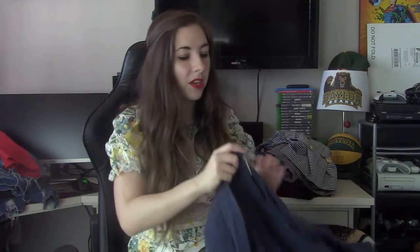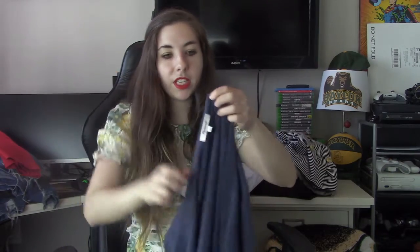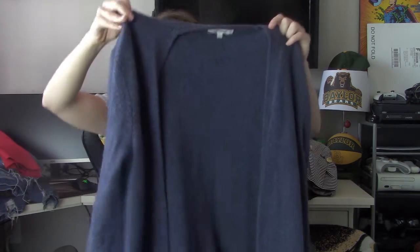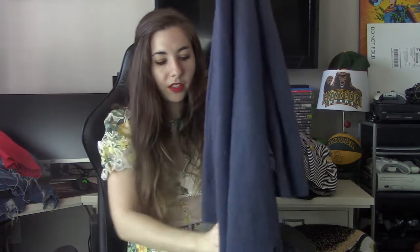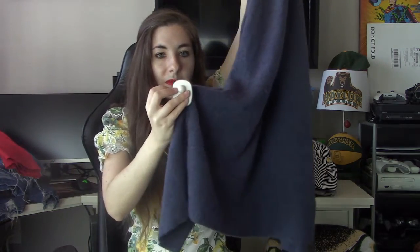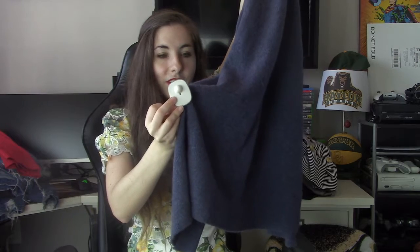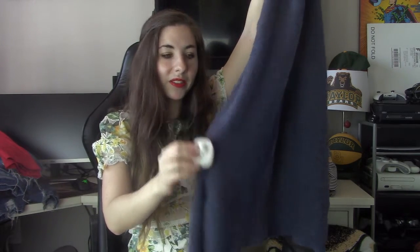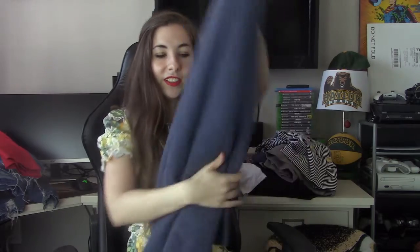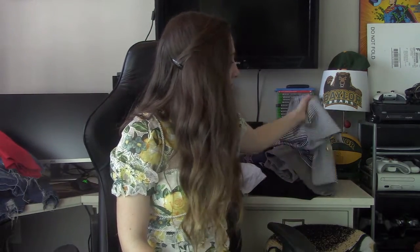Then we have a Madewell piece — size small — and this sweater is so soft. I believe this is the Kent cardigan, which is one of their most popular cardigans. Oh, I'm noticing they left the security sensor on. I'm going to have to figure out how to get that off. If you guys have any recommendations, please let me know. And the store is pretty far away so I don't really want to go back.